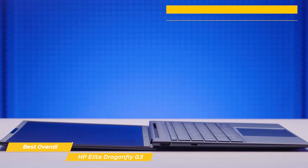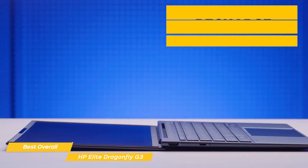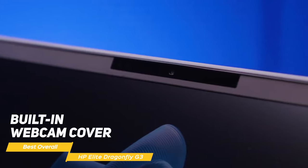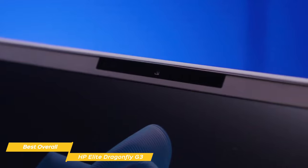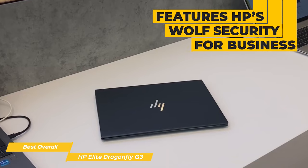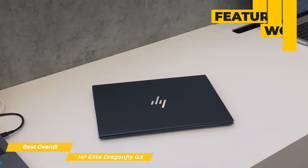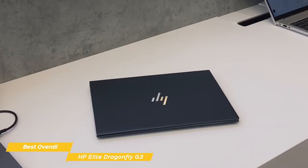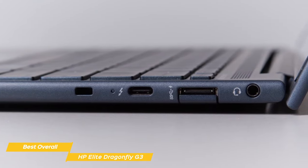If you do need to charge it up, the fast charging feature gets you up to 50% battery in just 30 minutes. The Dragonfly G3 also comes with great features like a built-in webcam cover for privacy, a backlit keyboard for typing in low-light situations, and crisp, clear audio by Bang & Olufsen. It also features HP's Wolf Security for Business, which includes the ability to remotely recover from firmware attacks, isolate and contain threats, self-healing firmware, and in-memory breach detection.